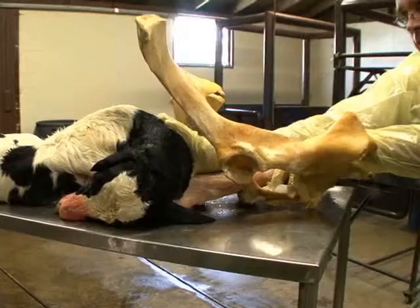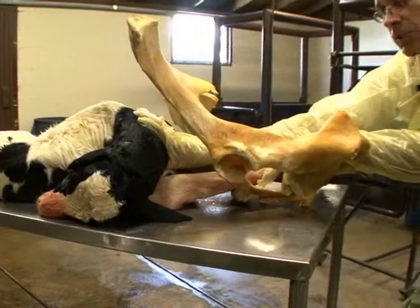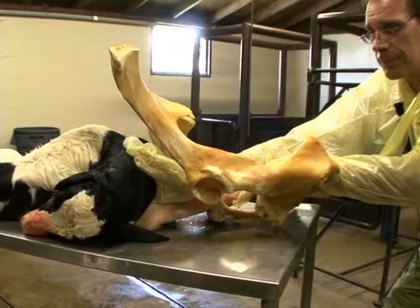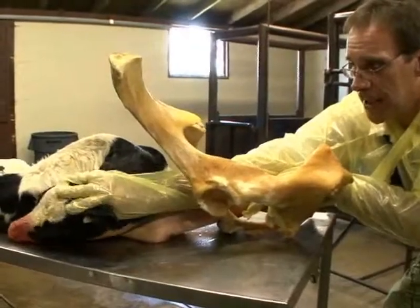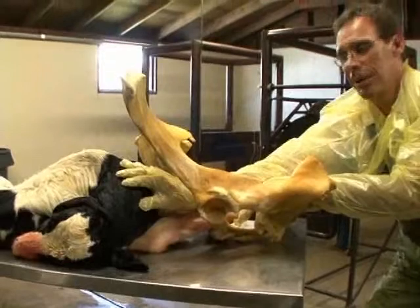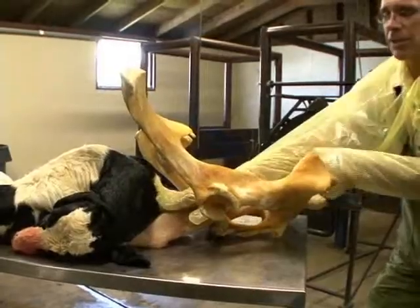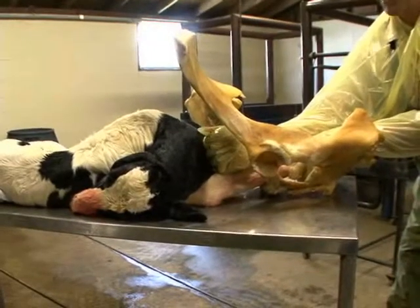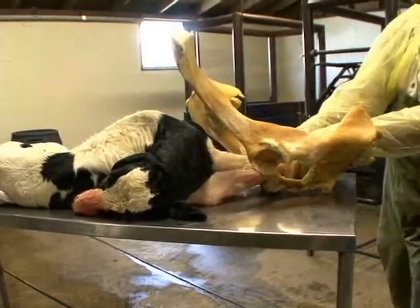Once the calf is repelled back, you will likely be working against the cow, so you have to work with the cow's uterine and abdominal contractions. But once you feel you have enough room to make an assessment of the problem, you can determine that this calf has a simple head back. I use the word simple lightly, because this may be one of the most difficult dystocias to correct. In order to correct it, you have to find a method by which to bring the calf's head back into alignment between the front legs so that it is in a normal presentation, position, and posture.